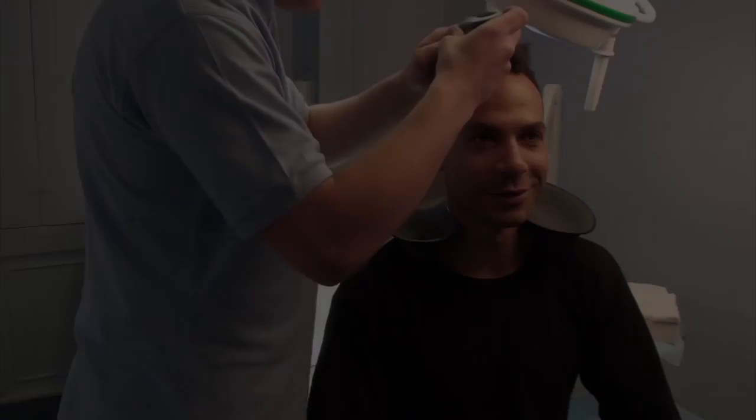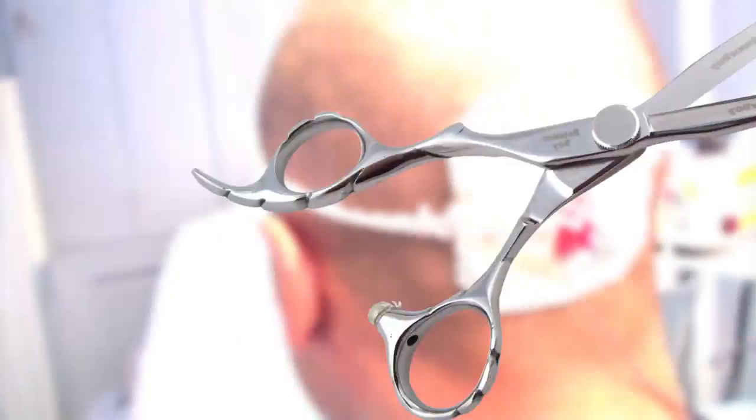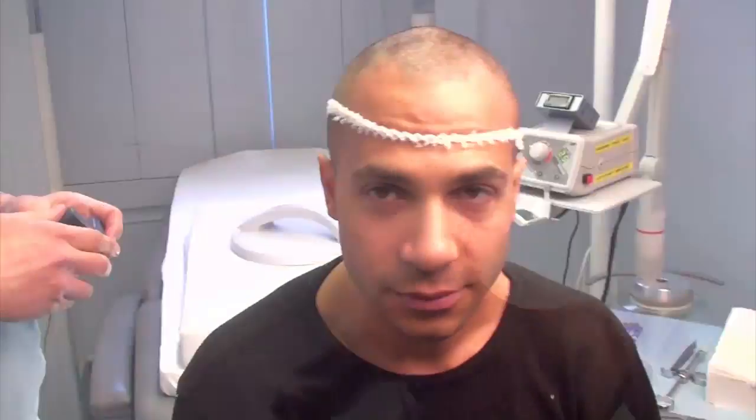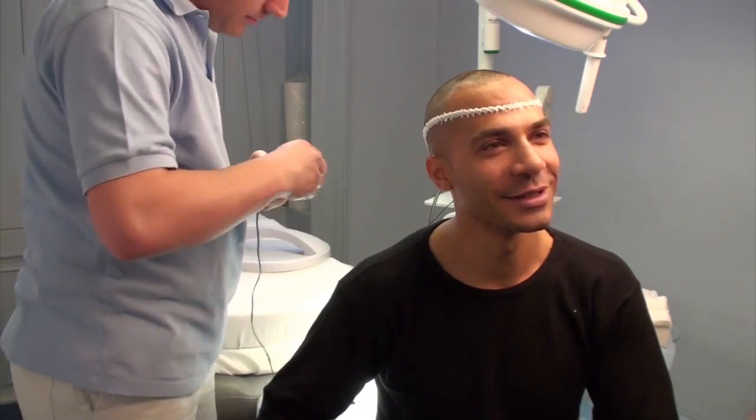It doesn't look bad. This is the ultimate snip snip — it's all coming off. I look like a hippie. Yeah, you've got that all sort of 60s flower power thing going on.